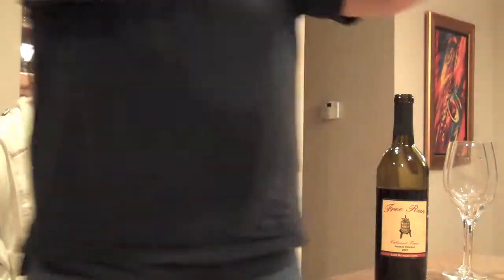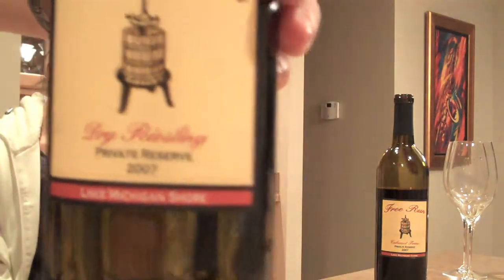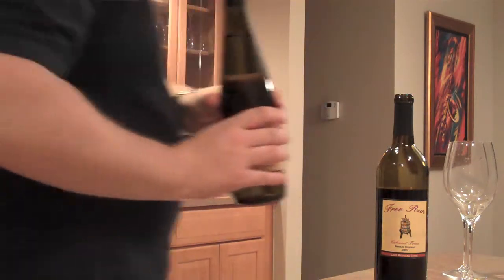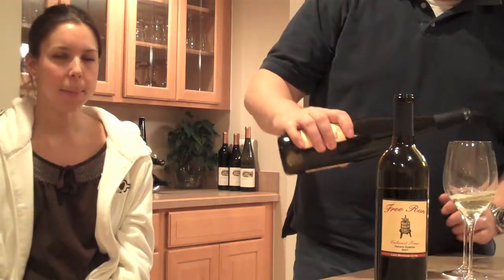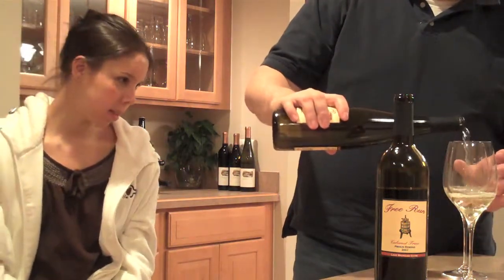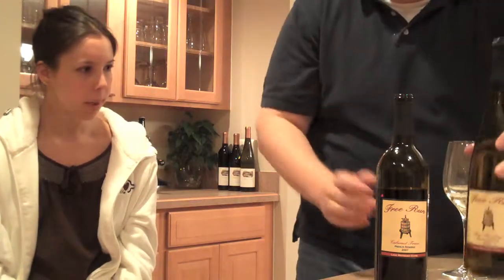Let's try their white offering. They have a 2007 dry Riesling, private reserve again. That didn't have the price on the website, so if you're watching this, hit us up in the comments and let us know how much this one costs. This one is very pale.